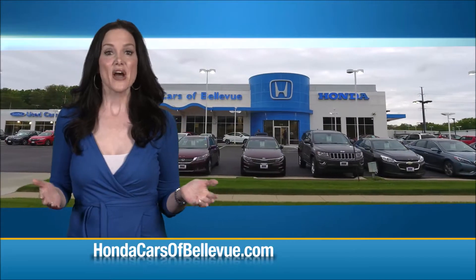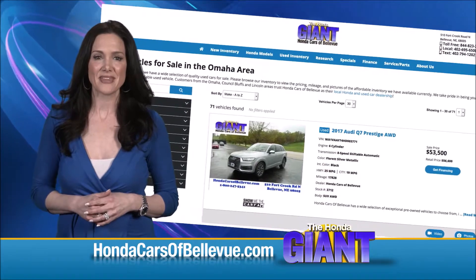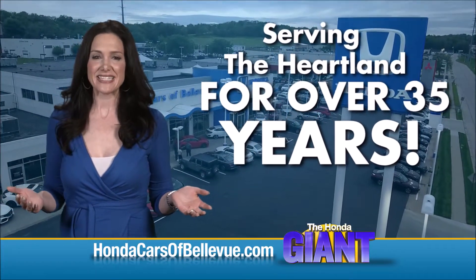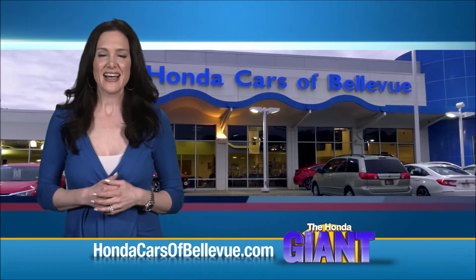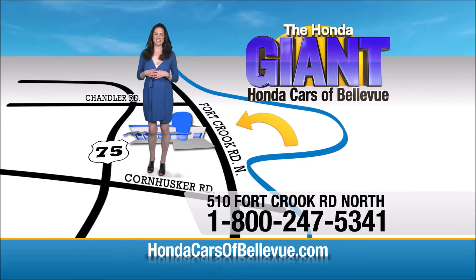Thanks Brian! Find this and many more quality pre-owned vehicles at hondacarsofbellevue.com. Serving the heartland for over 35 years, one happy Honda customer at a time. Honda Cars of Bellevue — one small step off the Kennedy Freeway, one giant Honda savings door.